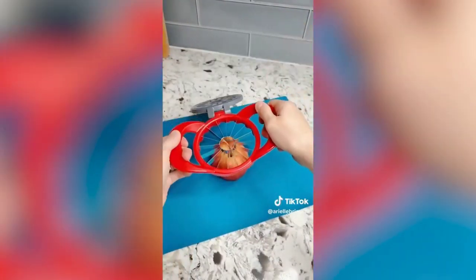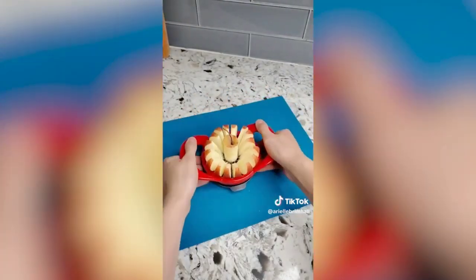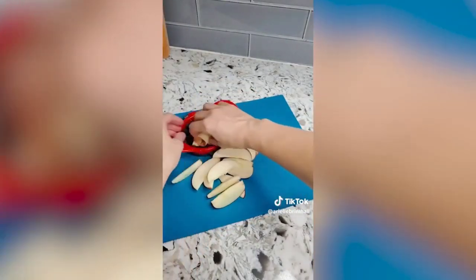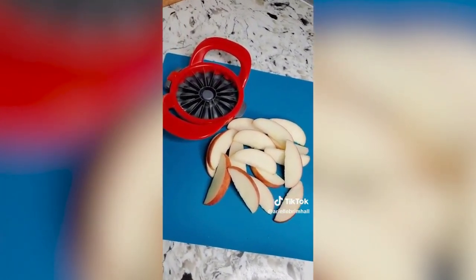Amazon kitchen must-have: this apple slicer is seriously amazing and makes cutting apples quick and easy. It slices and cores the apple into 16 even slices in seconds. It's especially great if you have kids, and also helpful during the holiday season when you're baking apple pies. Find the link in my Amazon storefront.